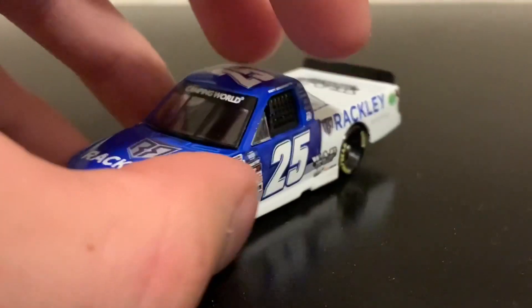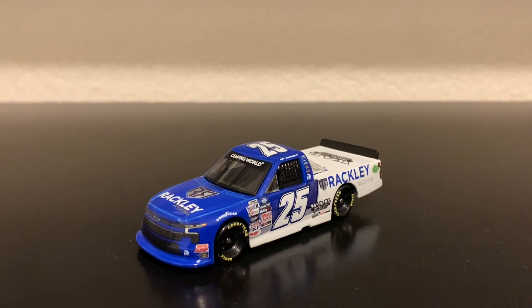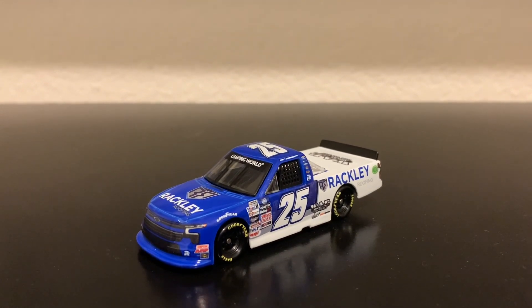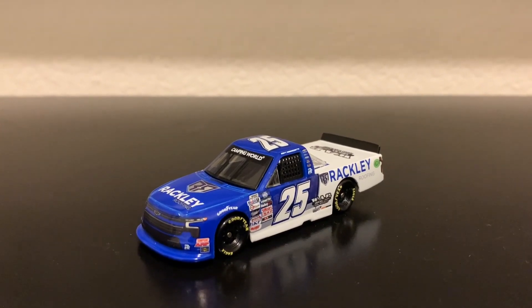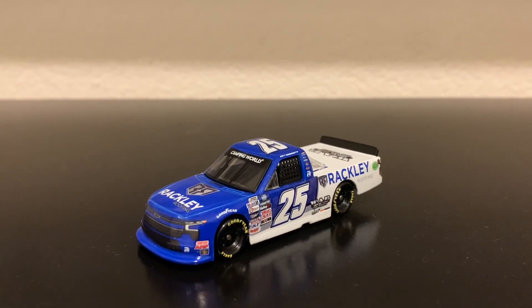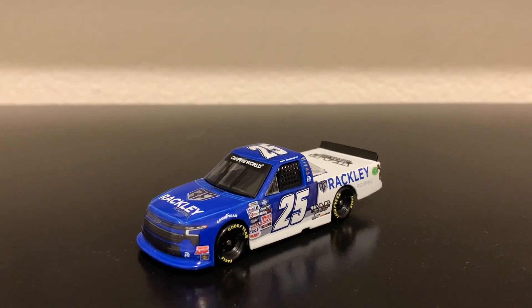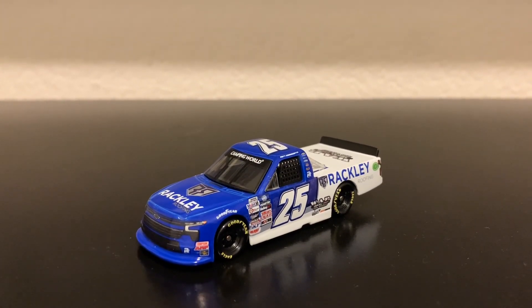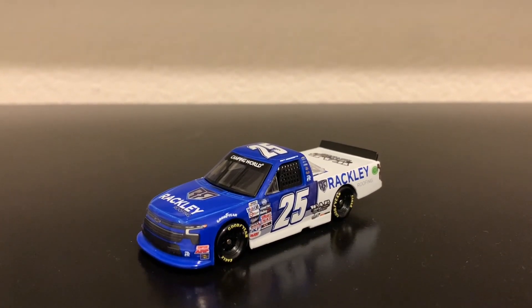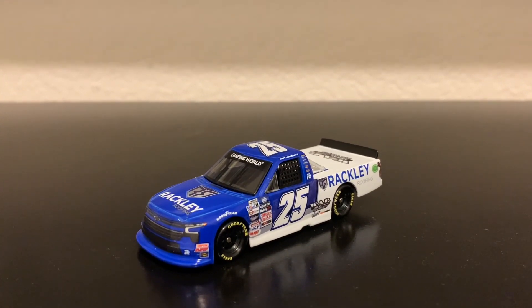If you're looking for the Matt DiBenedetto diecast, I recommend you get it. That is it for this diecast review. Thank you guys for watching — make sure you like, comment, and subscribe for more. I know the last video was very short; I wanted to try something to see if it would turn out good. That's just kind of what happens when I'm not really in the mood to talk. But I wanted to try it out. If I do that again, it'll probably just be with one car. But that's it for this review — I'll see you guys in the next one.